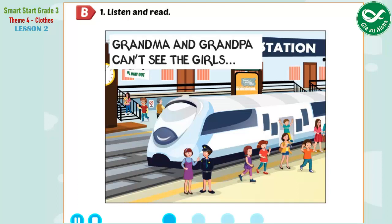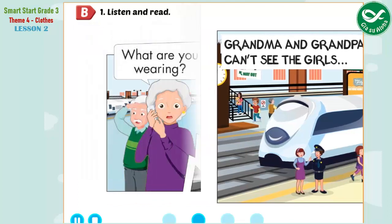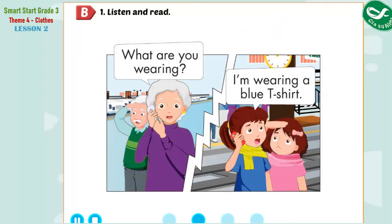Hello, Grandma. We're at the station now. I can't see you. What are you wearing, Lucy? I'm wearing a blue T-shirt. What's Jill wearing? She's wearing a pink dress. What are you wearing, Grandma? I'm wearing a green skirt. What is Grandpa wearing? He's wearing gray pants.